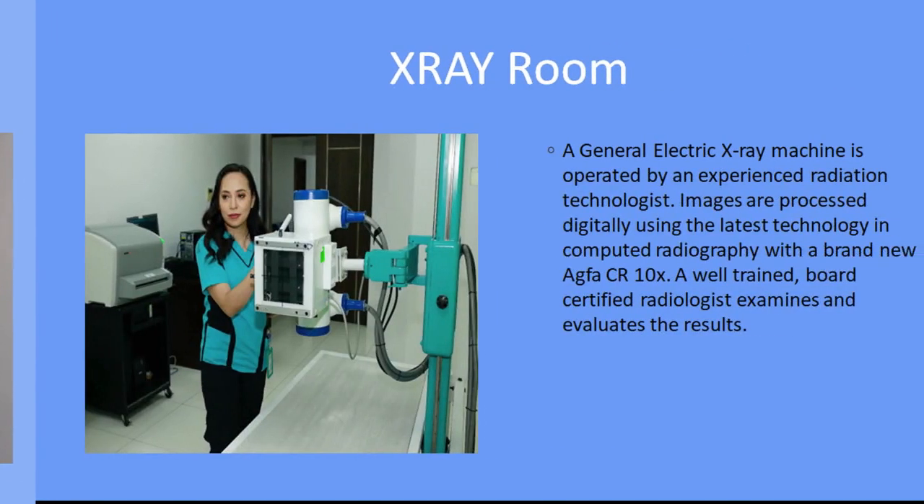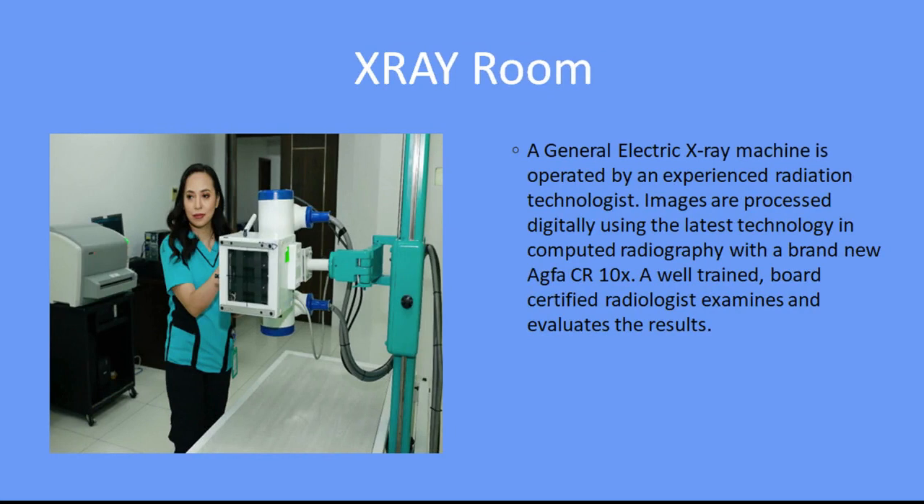X-ray Room. A General Electric x-ray machine is operated by an experienced radiation technologist. Images are processed digitally using the latest technology in computed radiography with a brand new Agfa CR-10X. A well-trained, board-certified radiologist examines and evaluates the results.